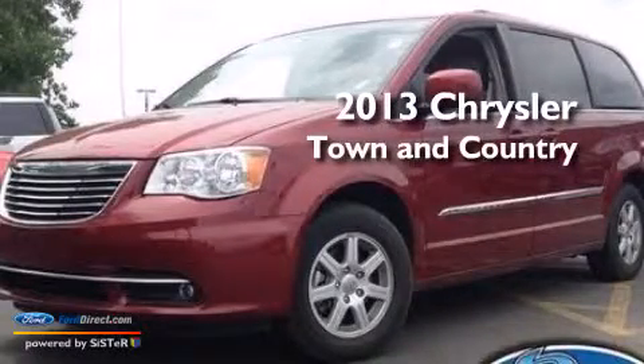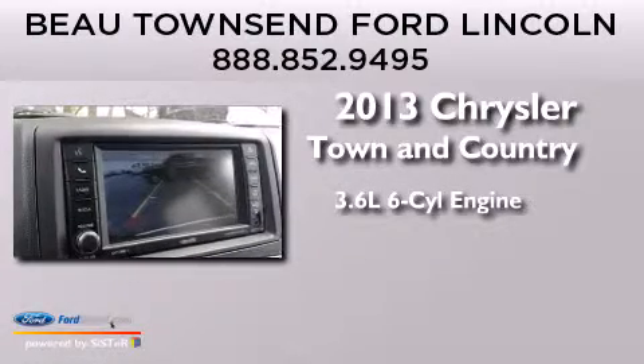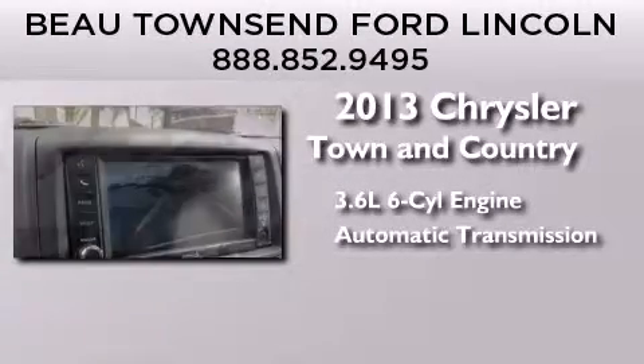This is a 2013 Chrysler Town & Country. It features a 3.6-liter, six-cylinder engine and an automatic transmission.